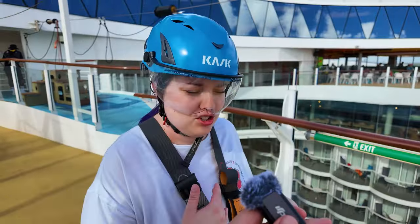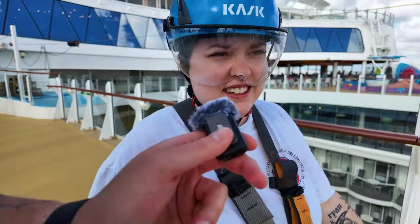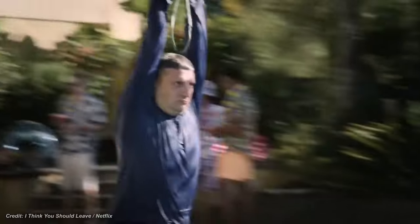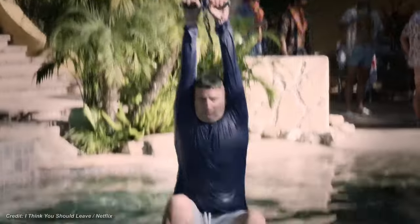The last zip line I did, I was nowhere near looped in like this. Were you just hanging on? Isabelle keeps using the zip line — that's actually how we met on a dating show like that.